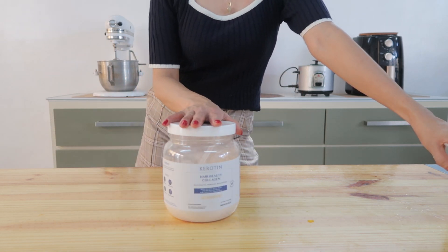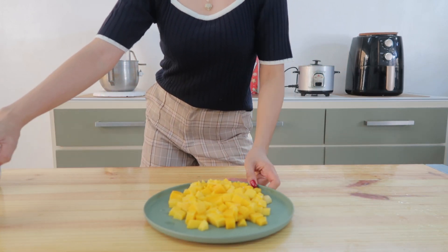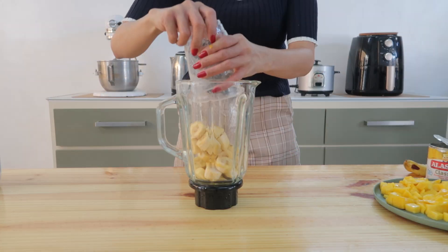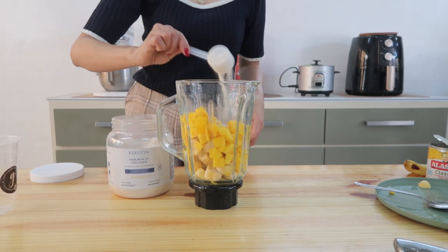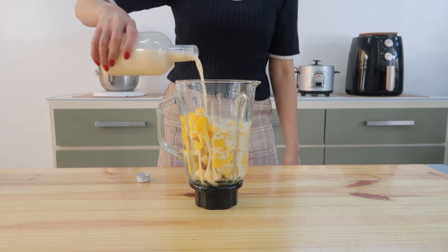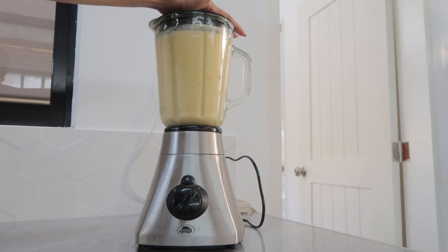And of course I'll add in my collagen powder for more flavor and collagen. And then of course I'm going to use milk — you can use any milk of your choice. Then I'm just going to put them in the blender and blend it all the way. You don't really need to add any sweetener because the banana and the mangoes are already sweet.